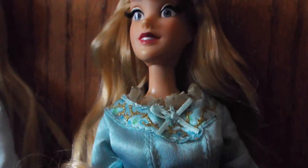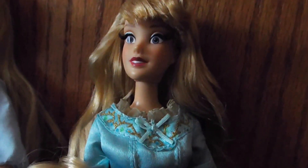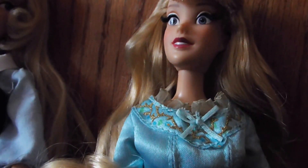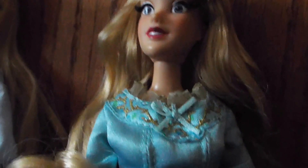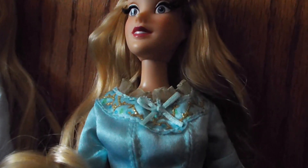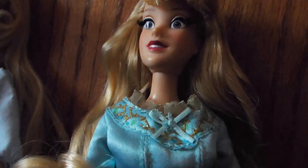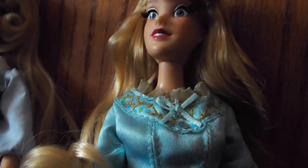This is my first limited edition doll as far as the designer collection goes, in the Barbie-size version. I have a 17-inch wedding Rapunzel, which I got before my dad got sick. But this is my first designer doll as far as the Barbie-size versions, which I like better because they take up less room than the larger dolls.